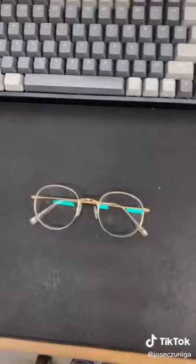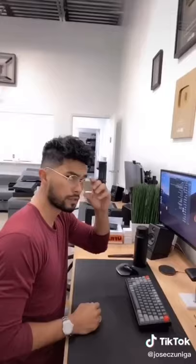And final number five, these blue light blocking glasses. These are great because I can put them on and work all day without having the blue light harm my vision.